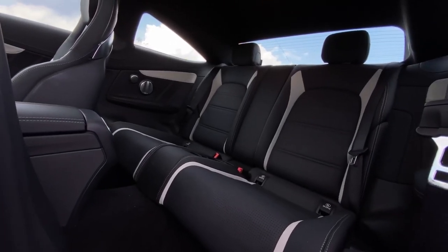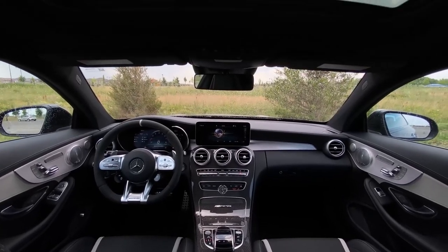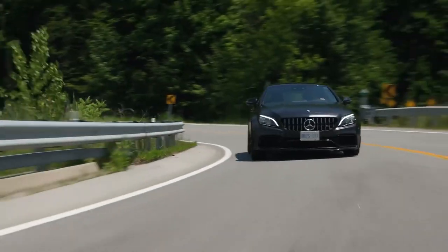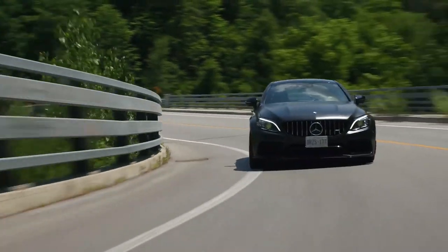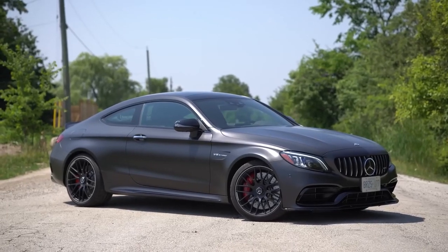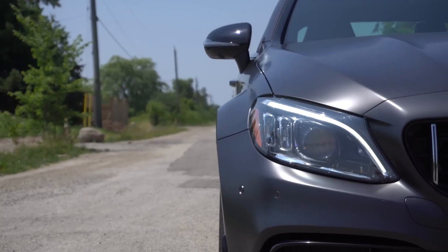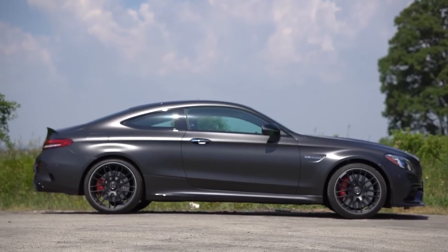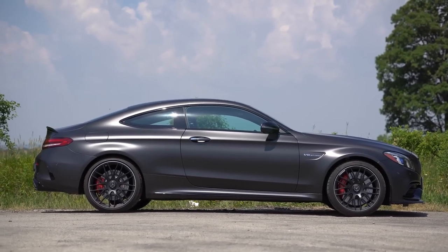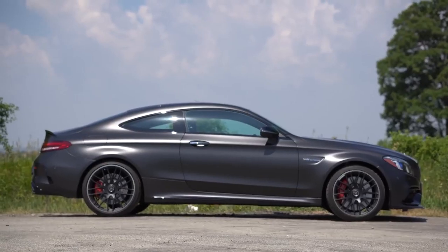Step inside the Mercedes-AMG C63 coupe, and you're greeted by an interior that exudes opulence and sportiness. Premium materials, such as supple leather and carbon fiber, envelop every surface, creating a luxurious and tactile experience. The AMG Performance seats offer exceptional support and comfort, while the flat-bottom steering wheel and aluminum paddle shifters place the driver in control of the car's immense power. The ambient lighting system allows for customizable illumination, enhancing the cabin's inviting atmosphere.